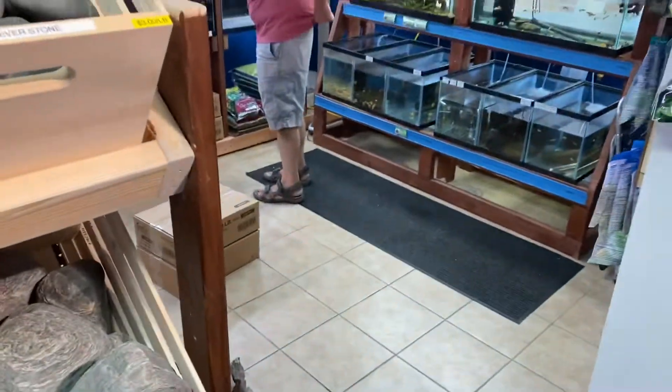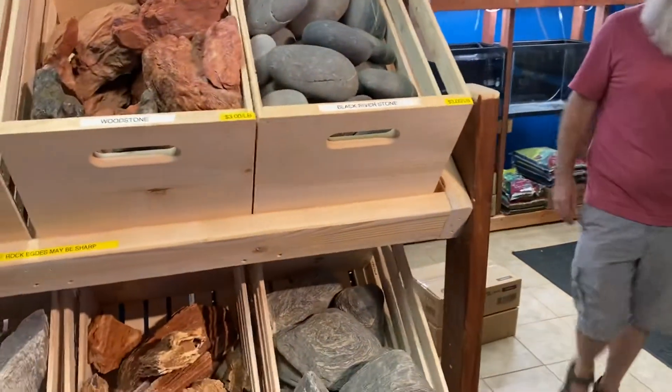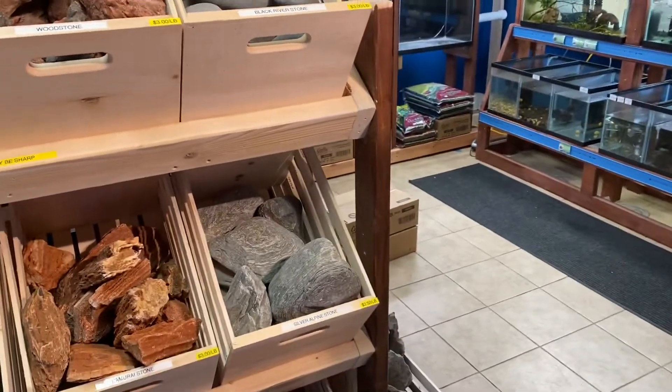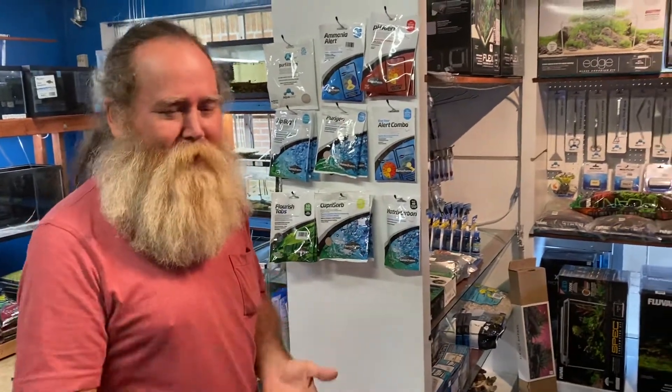Hey Rob, I'm just doing a real informal update here — I waited until most people cleared out. It was very crowded. Rob says to record all you'd like. Anything you want to tell people? He says he'll add to it later. I bet it's been a rough day — they had plants, dry goods, hardscape, and fish all come in at the same time.